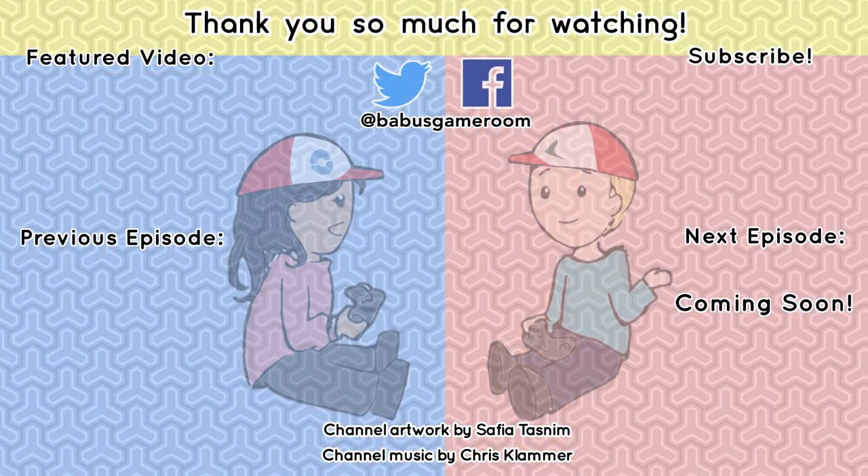Thank you guys for watching. I will see you next time where I hopefully catch a Tauros and definitely talk more about life in Korea, the good things in Korea, and food probably. Thanks for watching — have an awesome day and an awesome week, and I'll see you next time.